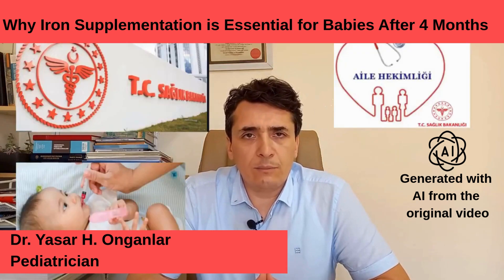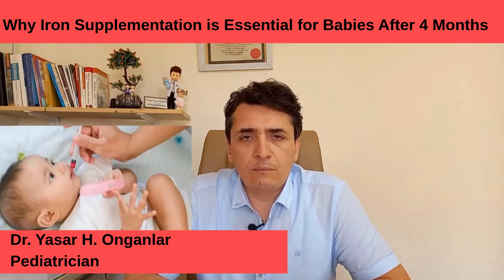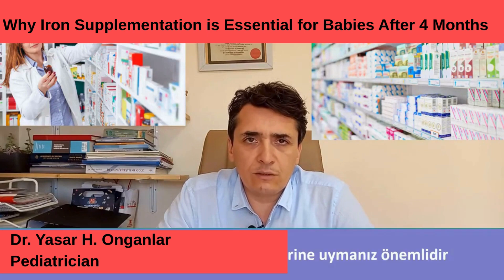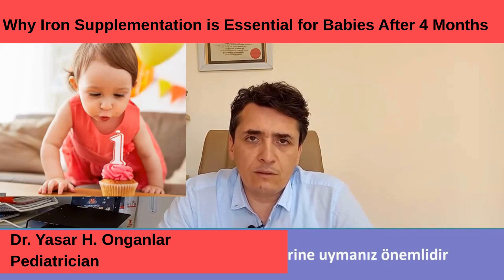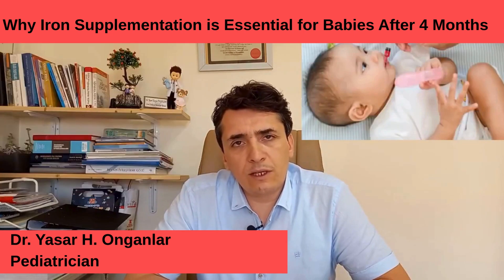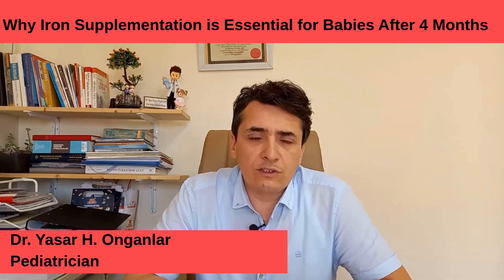In family health centers, family medicine and health units, iron supplements are provided free of charge. Iron supplements in the fourth month are usually used in drop form, and there are many drops available on the market. When choosing among these, attention should be paid to the following: it is preferred that they are paraben-free, without colorants and preservatives. After starting iron, we recommend continuing the iron drops at least until the ninth or twelfth month. Iron medicine is given approximately one drop per kilogram to babies. The variety of these products can vary according to their content, so it is important to discuss the amount of iron drops with your doctor when they are recommended.